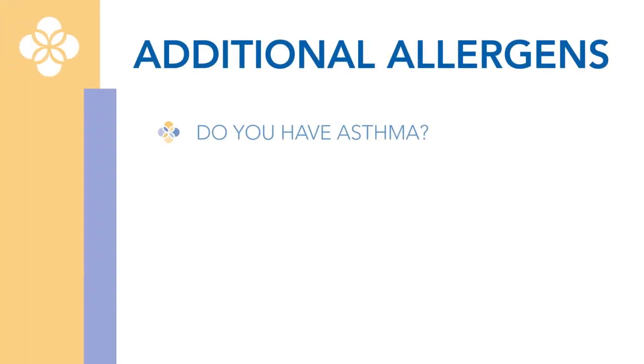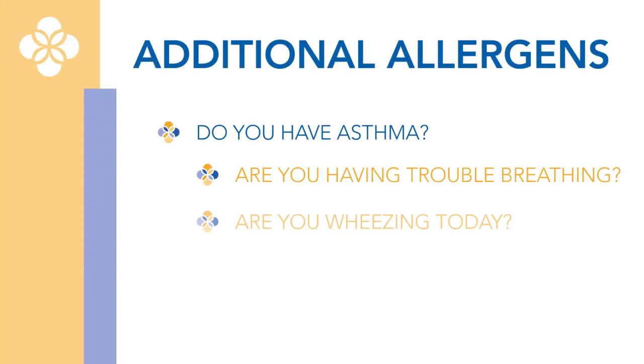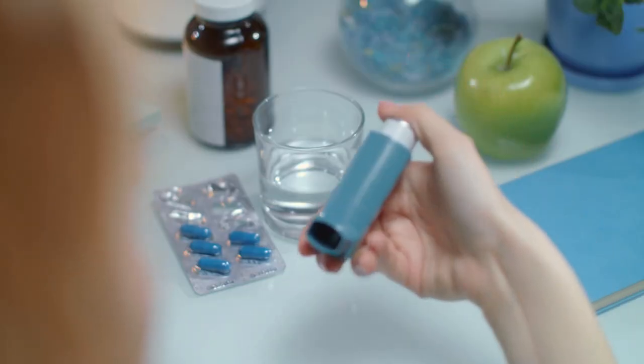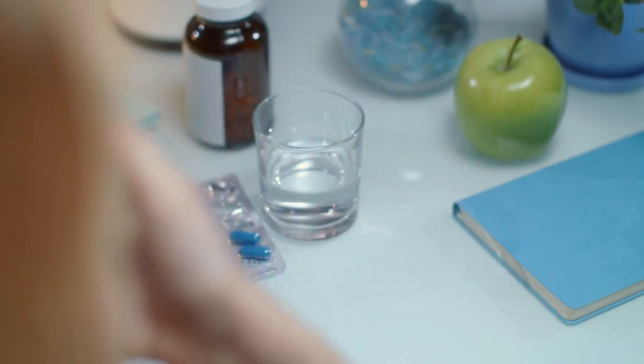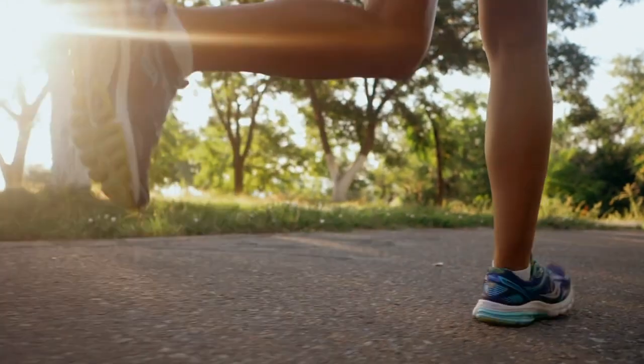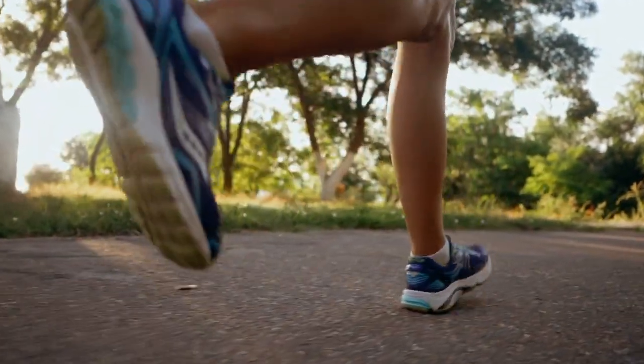Exposing you to additional allergens when you are having trouble breathing, wheezing, or have had to use your emergency inhaler can put you at higher risk for a severe reaction. We do not want you to receive shots on a day when you are having trouble with your breathing or have had to use your emergency inhaler. However, asthma patients should be aware that if you use your albuterol inhaler prophylactically before exercise or gym class, and not as a rescue need, you can still get your allergy shot later that day.